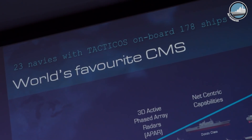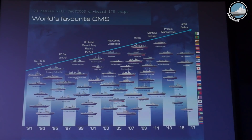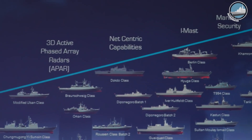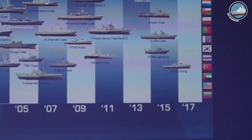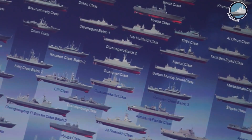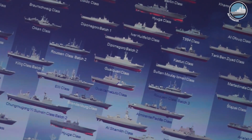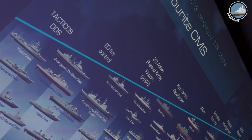Today we have 23 navies using a Tacticos system and they're all spread across the globe. In North America the US Navy is using Tacticos on board the Littoral Combat Ship, the Independence class. We have references in Latin America — for instance Colombia on board the Almirante Padilla class ship. In NATO and Europe we have Portugal, Poland, Turkey, and Greece. In Asia we have Malaysia, Thailand, and South Korea, and in the Middle East we have navies like Qatar and the United Arab Emirates.